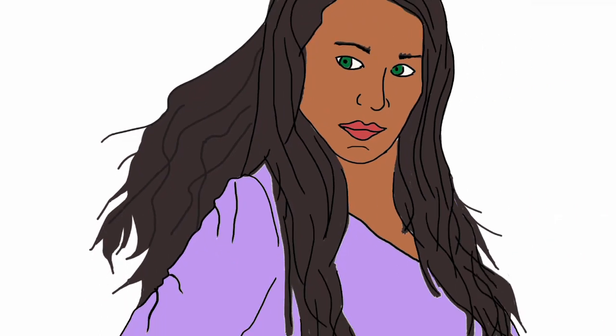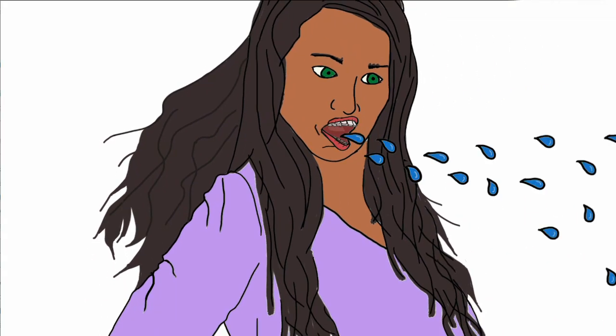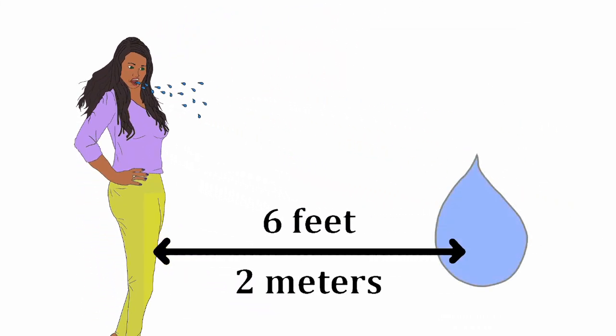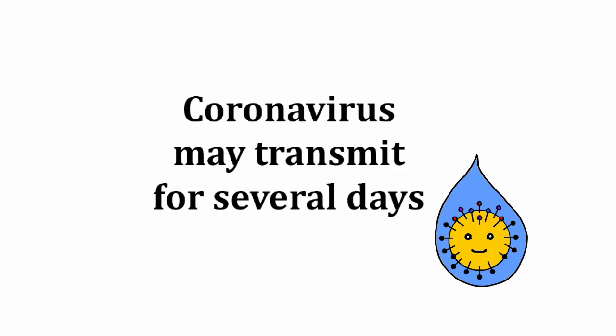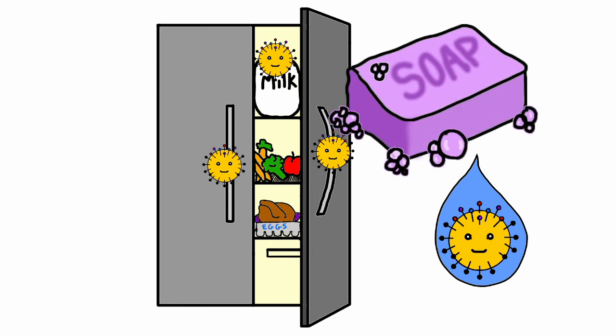Coronavirus is transmitted between people by contact of respiratory droplets and likely through the fecal-oral route. Respiratory droplets can spread up to 6 feet or 2 meters from a person. These droplets have coronavirus that may stay active for up to several days, depending on the surface type. Hard, smooth surfaces tend to retain them longer. Washing hands and surfaces regularly reduces the risk of getting coronavirus.